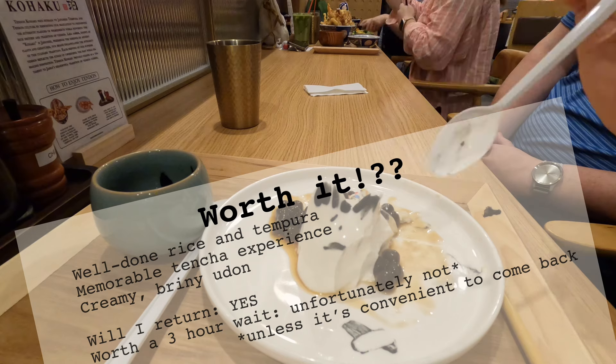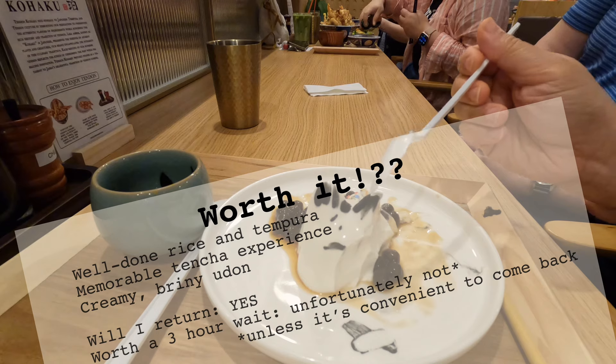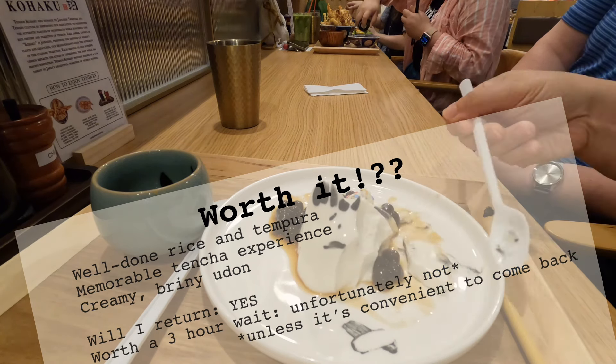Overall we really enjoyed that meal. The tempura was well done — the outer crust was a little thick but overall not greasy. The eel, seafood, chicken, and all the vegetables were cooked just right — not overcooked, not undercooked. The udon was nice and briny and very creamy as well. On top of the great fry work, the staff was so welcoming and friendly — we had a great time.